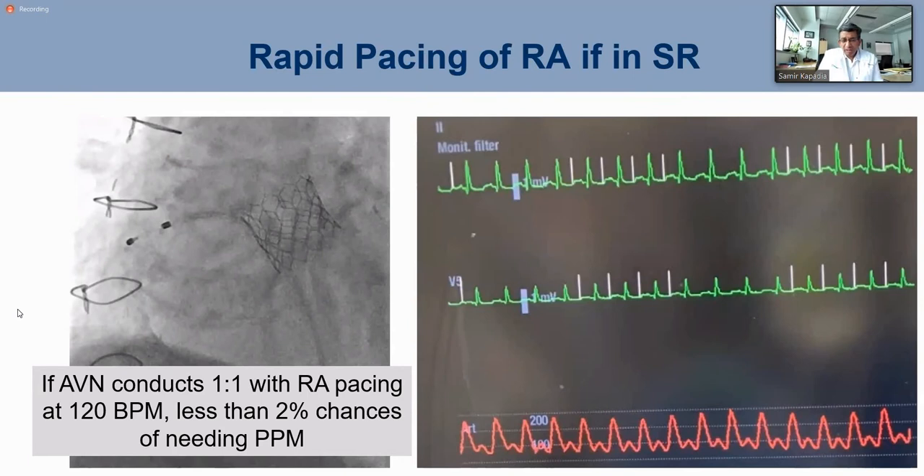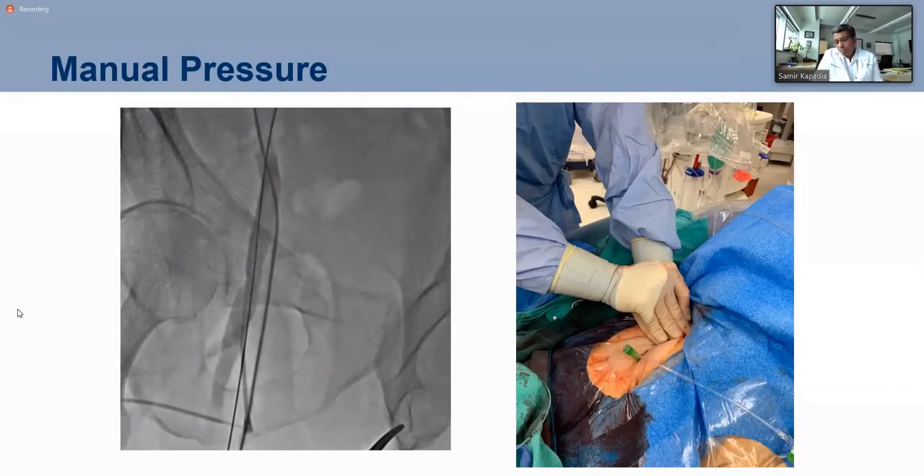We take the pacemaker from the right ventricular apex and move it to the right atrium and pace at 120 beats. If there is one-to-one conduction, that tells us there is no AV nodal conduction problem. For the balloon-expandable valve, this is huge because we are not going to injure the annulus further, and this helps us decide if we can discharge the patient the same day. At the end of the procedure we do an angiogram of the groin; if it looks good, we pull the sheath, give protamine, and hold pressure. If there is any problem, we can balloon it.